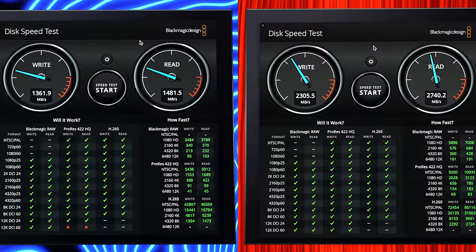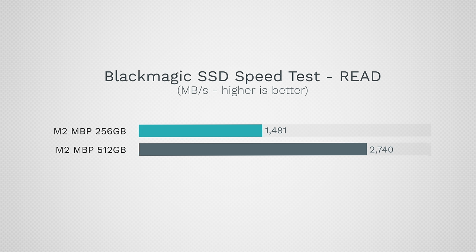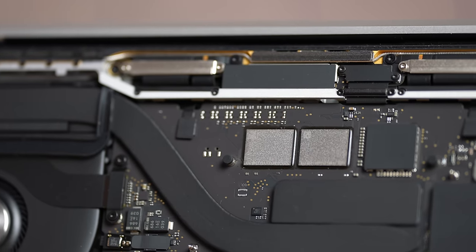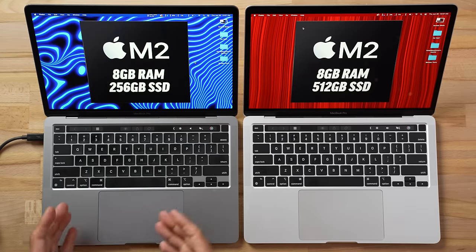As far as straight-up SSD speeds, we have 1,361 MB/s write compared to 2,300, and 1,481 MB/s read compared to 2,740. Just like we told you in our previous videos, if you get the 512 you will get two NAND chips with much faster performance. But let's see how much of an impact that makes for real-world tasks.